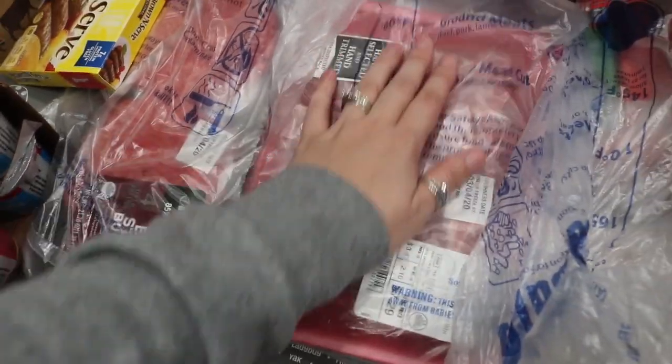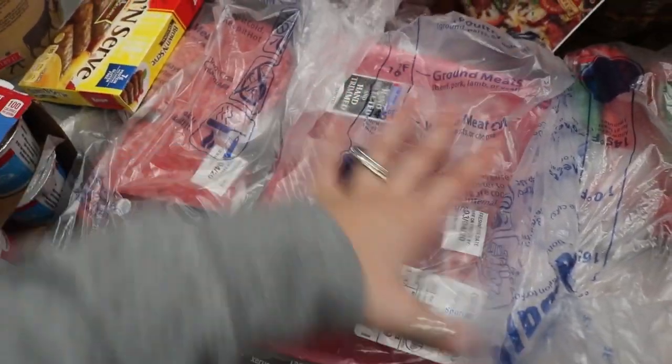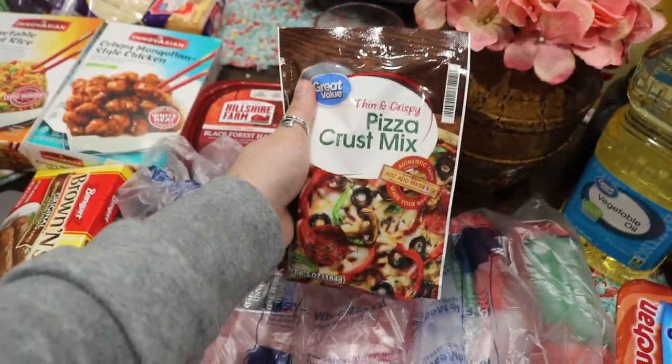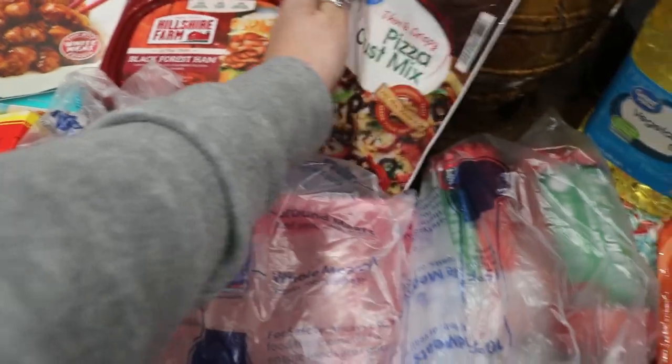I also got a little pack of ribs just to do them in the crock pot to see what those taste like. And I got a pack of pizza crust mix to try and make a pizza from that.